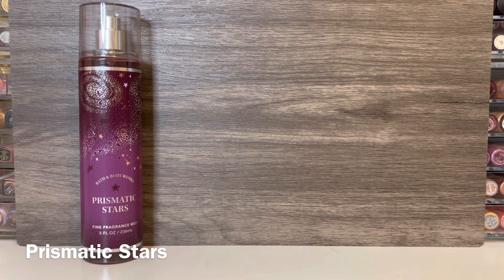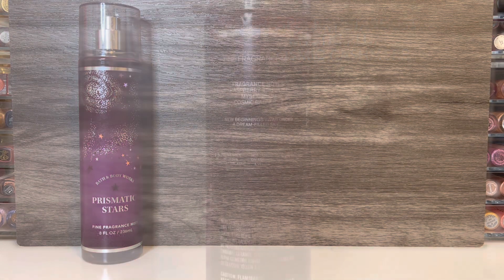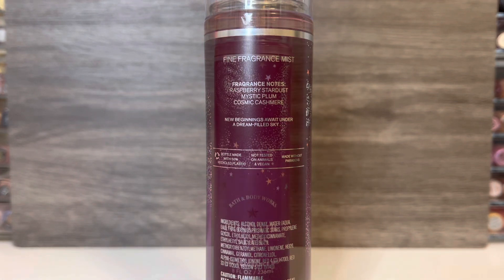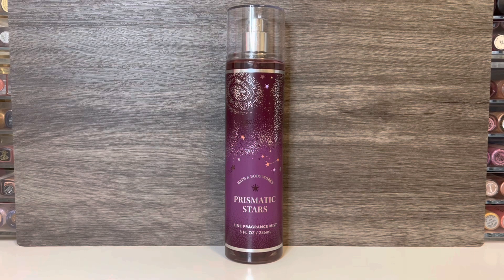Last in the Celestial Collection is Prismatic Stars, which comes in a purple bottle with stars and what looks like little galaxies on it. This has notes of raspberry stardust, mystic plum, and cosmic cashmere. It opens with a heavy raspberry note that feels sweet and a bit sugary at first, then the plum comes in — really dark and syrupy. The mix of the fruits is really nice. The cashmere base brings in a very warm and cozy feeling that's a little woody but still light, and there's a nice bit of sweetness throughout. The fruit does soften some as it dries, but it is still very present in the dry down, which is overall sweet, fruity, and warm.